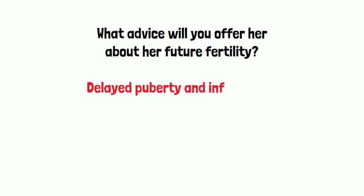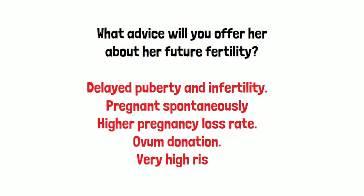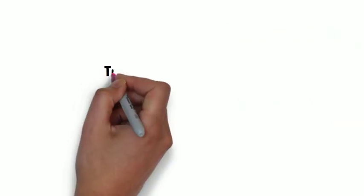What advice will you offer her about her future fertility? These children may have delayed puberty and fertility. They may sometimes become pregnant spontaneously but have a higher pregnancy loss rate. They can also become pregnant with ovum donation, but pregnancy itself carries a very high risk, especially in cases where there is severe diabetes and/or cardiac disease.